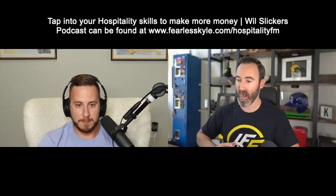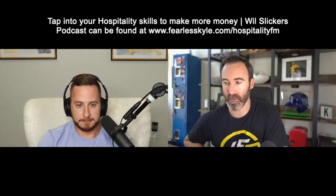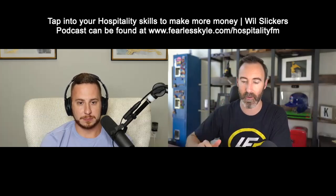Check out hospitality.fm — that's the website to find all of this. It's a network of over 30 different podcasts in the hospitality world. Super simple: hospitality.fm. And yes, we're going to get me on there too and have some fun.